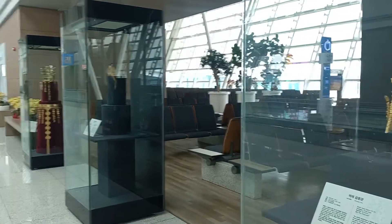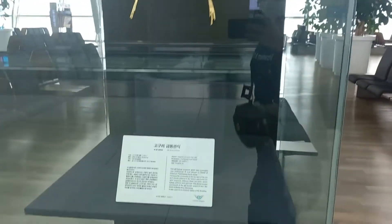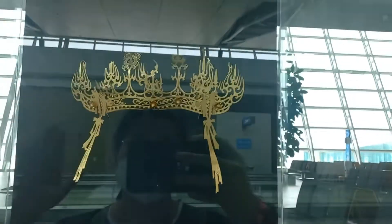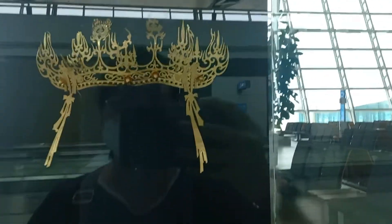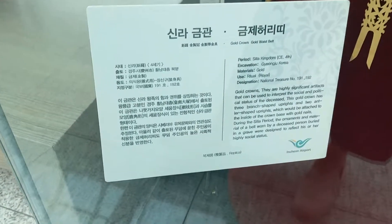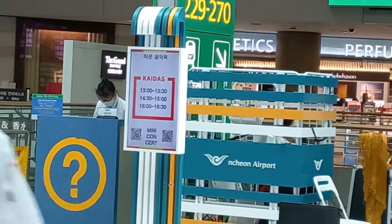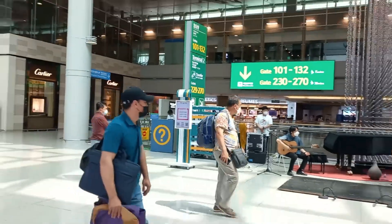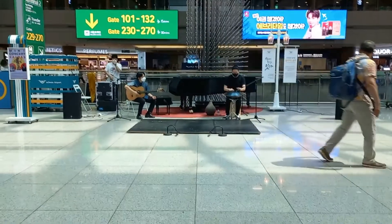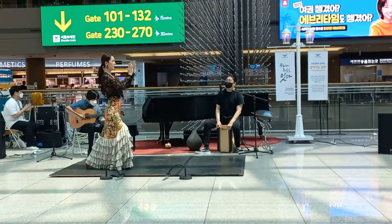All throughout the airport you will see a lot of cultural displays — royal crowns, dresses, pottery, artworks. Even without going out of the airport you get to see a lot of Korean culture, which is great for tourists. Every now and then they also have live performances in the atrium of the airport. I got to catch Kaidas, and I especially enjoyed their club dancing performance.